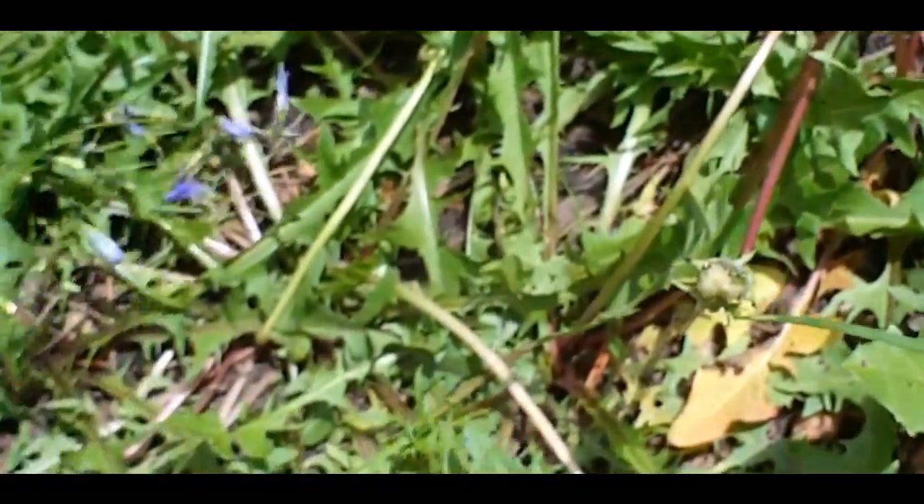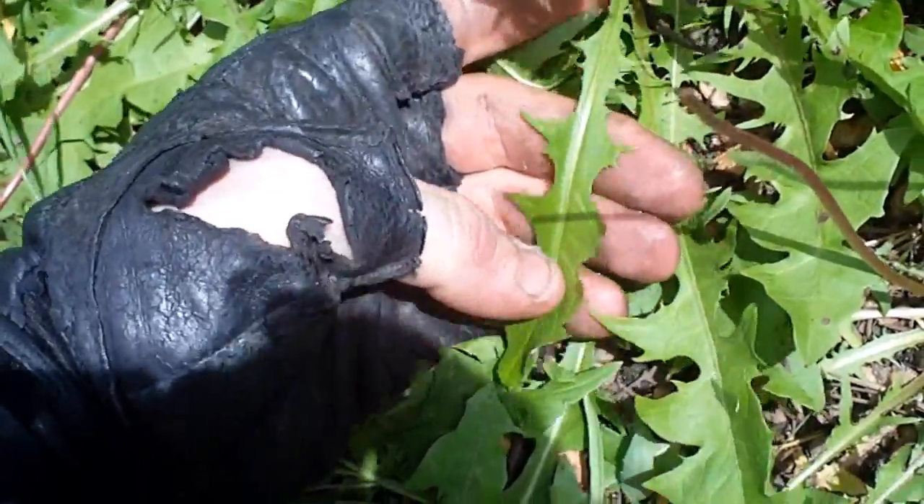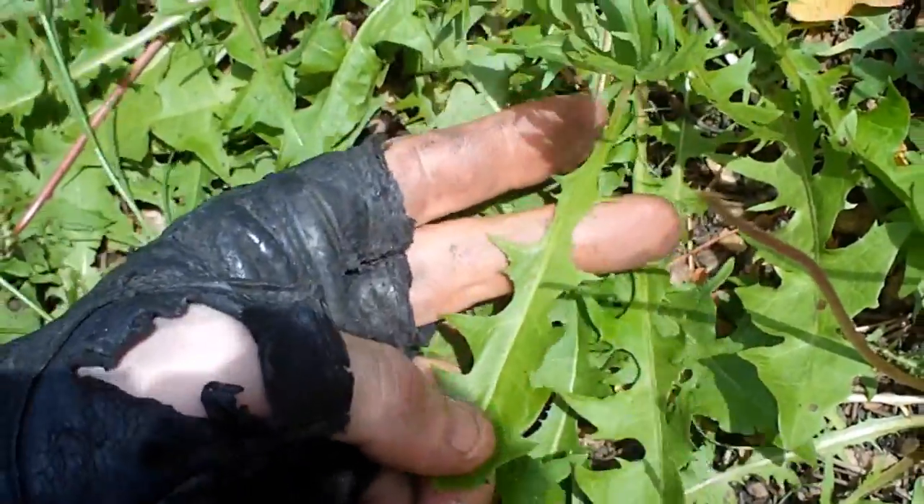Look at the leaf structure. It's in-out, in-out, kind of like a mustard if you will. This is a very noticeable form and something you should always be looking out for.